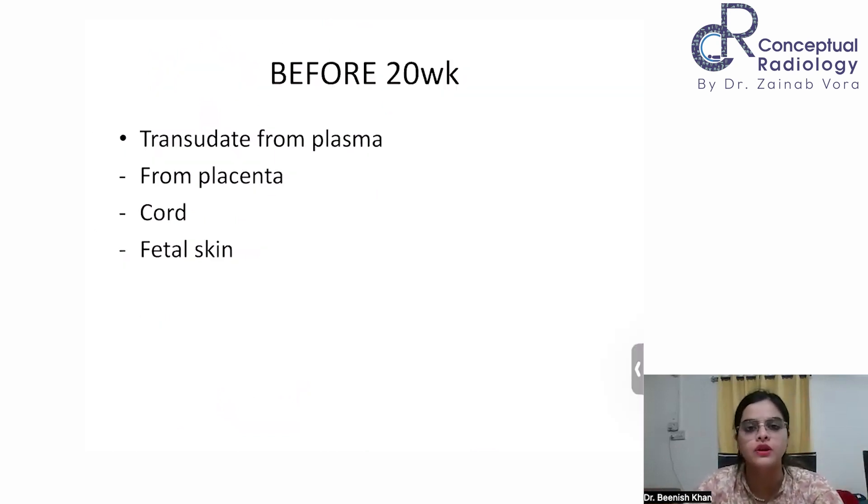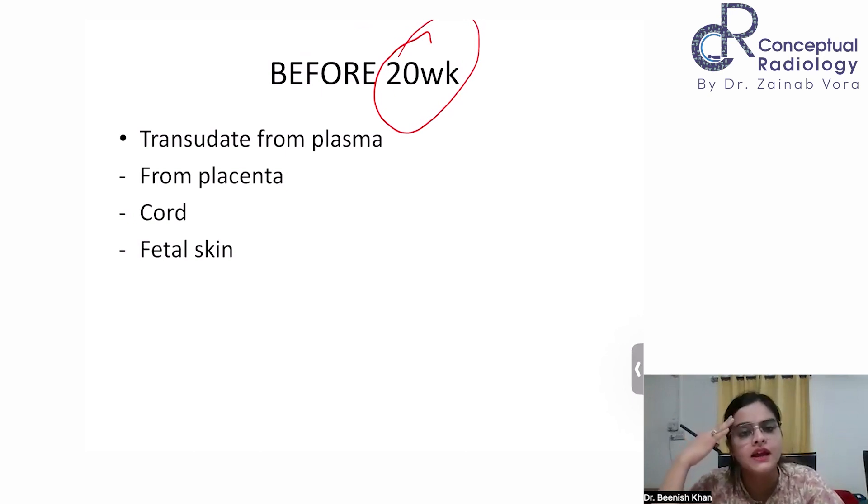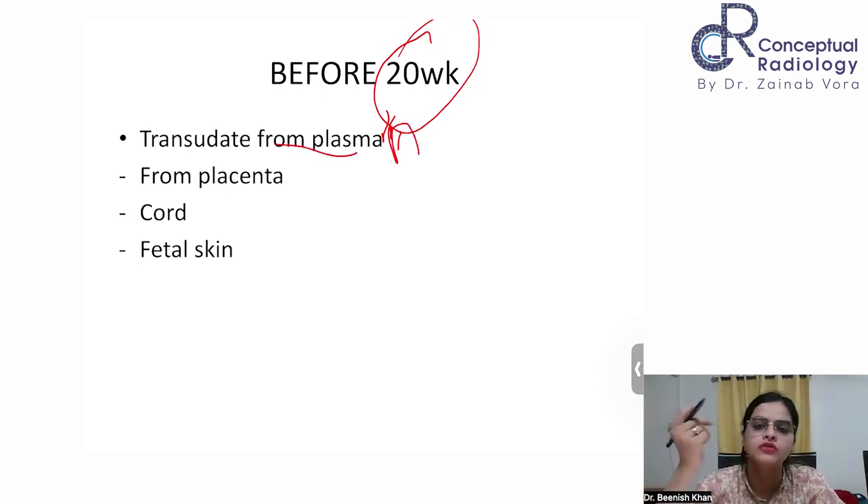You need to know the causes of oligo or poly. Before 20 weeks, fetal urination is not a significant contributor to amniotic fluid formation, so renal agenesis or bladder outflow obstruction are less likely causes of oligohydramnios at this stage. Before 20 weeks, oligohydramnios is more likely due to ruptured membranes, chromosomal disorders, or preeclampsia — because in hypertensive disorders, the transudation from plasma is reduced. GDM can cause polyhydramnios even before 20 weeks.